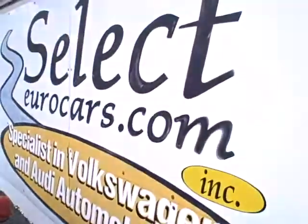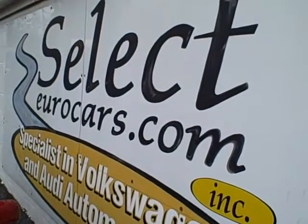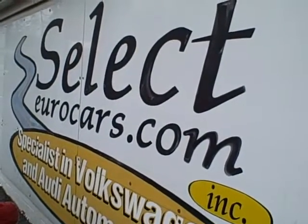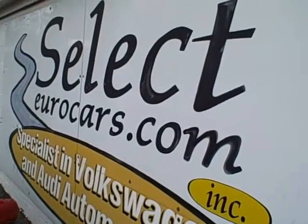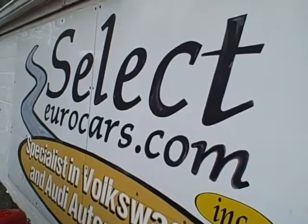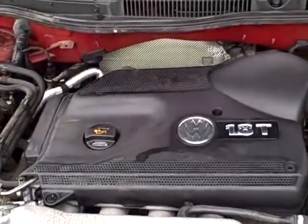We have extended service contracts available that can protect you for five years and another 100,000 miles on top of what's on it now — four-year unlimited mileage on major components, four-year total of 100,000 miles. We can tell you about those ways to help ensure your purchase and keep it affordable. Volkswagen, the people's car, available here at Select Your Cars.